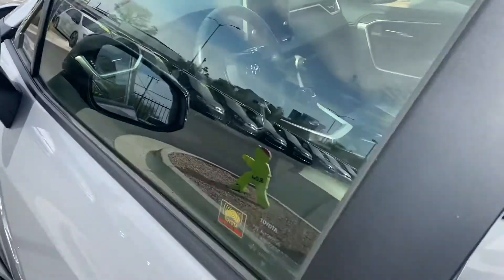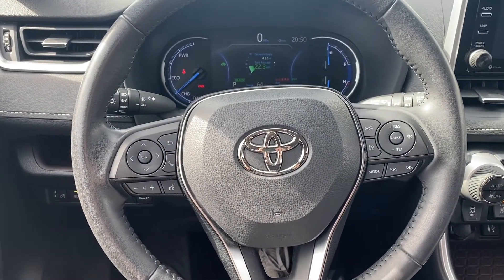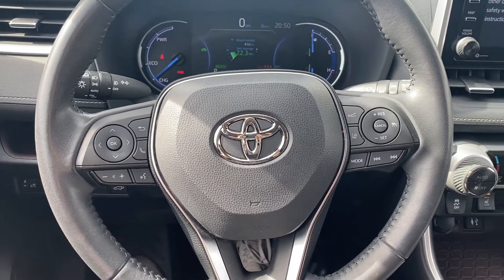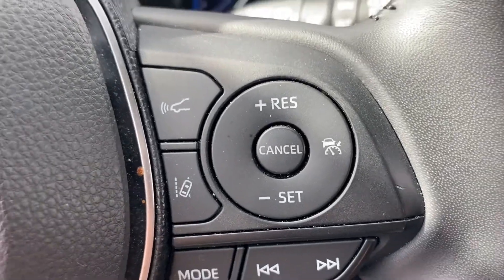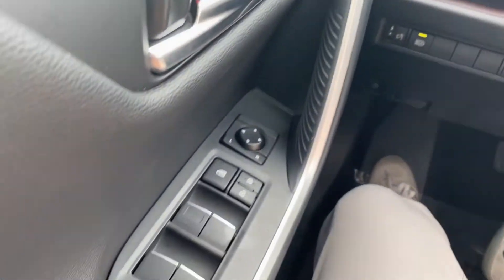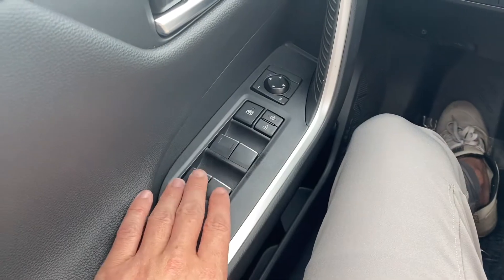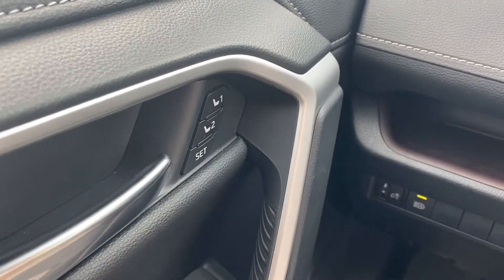Let's take a look at the interior. As for the interior of your RAV4, you get a leather-wrapped steering wheel with Bluetooth capabilities, voice control, and cruise control. Over on the right you get your adaptive cruise control and lane departure warning. On your driver's side door panel, all four window switches are automatic up and down, and you get seat memory for the driver's seat.